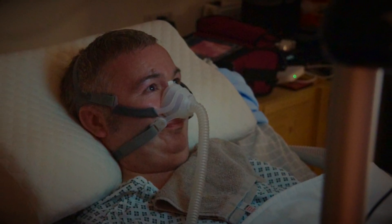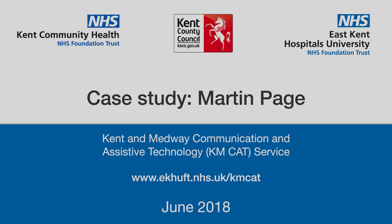Martin continues to amaze the team with his capabilities. For more information, please go to the KMCAT website.